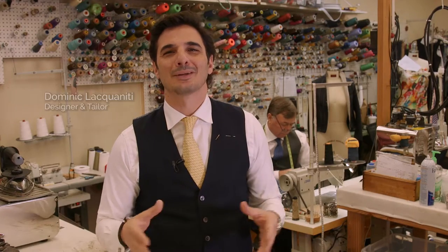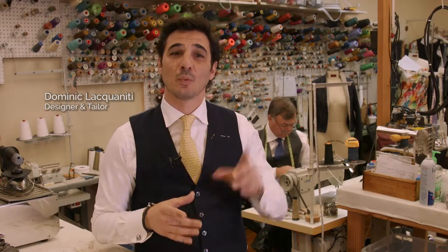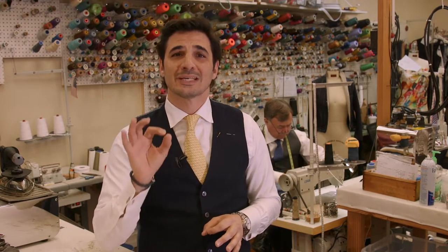Welcome to Jackets Required. Hello, I'm Dominic Laquanile, designer and tailor. This week's episode of Jackets Required is part one of a three-part series addressing alterations. The first is the most important alteration, which is the hem.